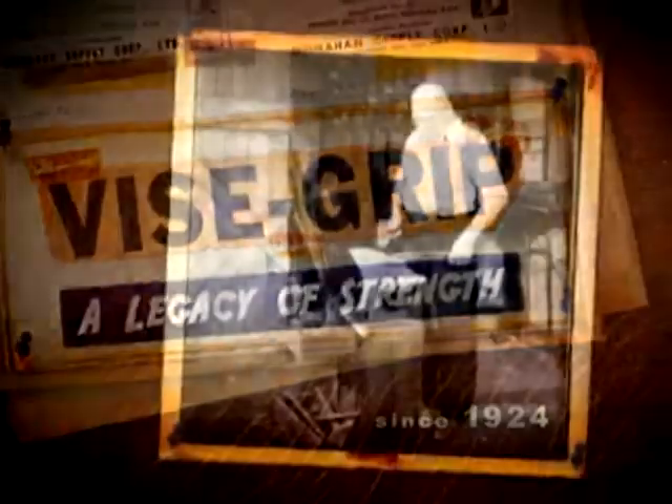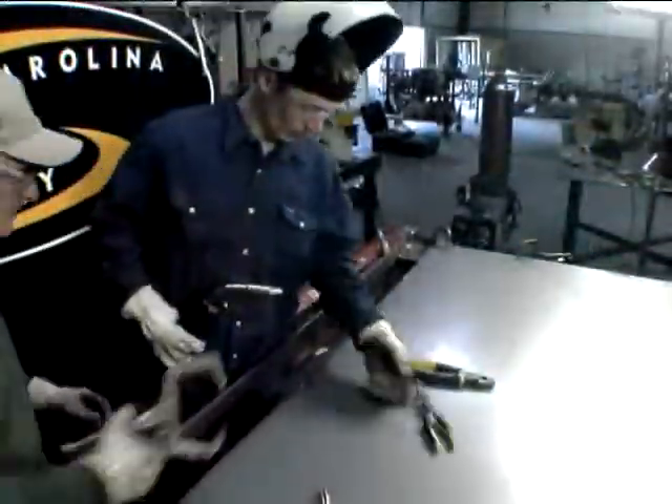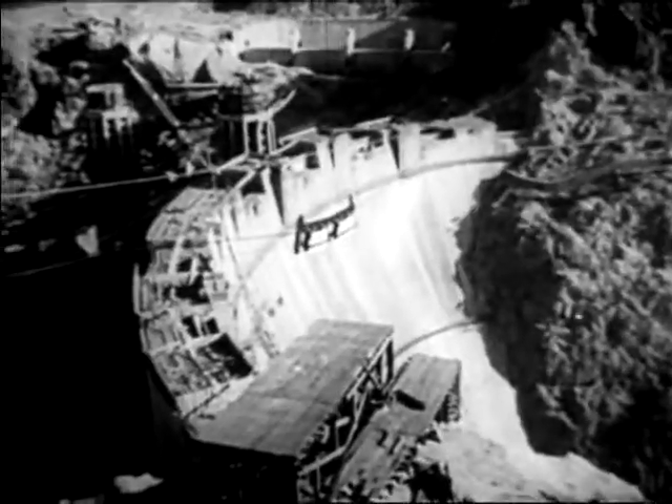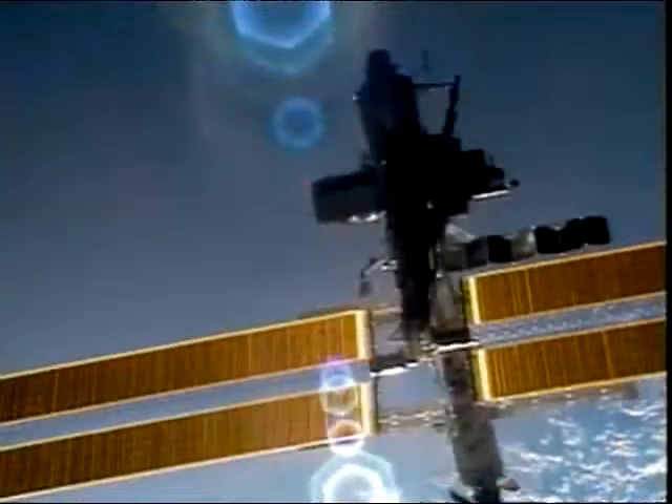Since 1924, Irwin Vise-Grip has been a legend in the tool industry — the tool that stands for strength and dependability. The tool that tradesmen choose first and pass on to the next generation. The tool that continues to set the standards for quality and innovation today and tomorrow.